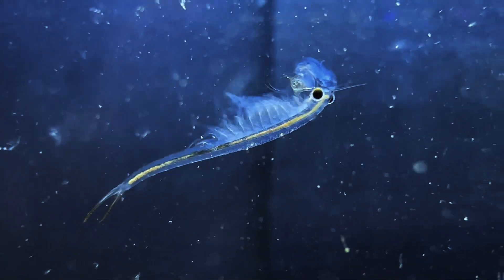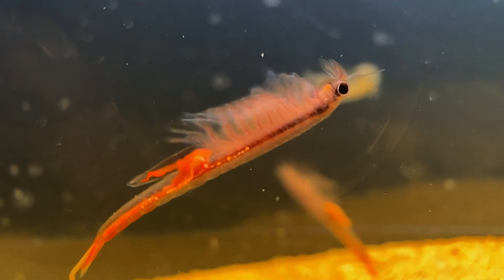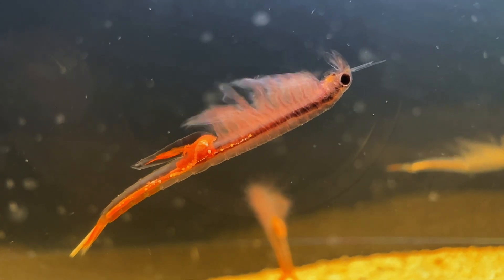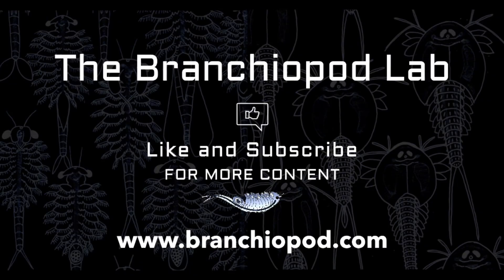That's pretty much it for this video. Thank you for watching, and if you want to support my channel, please give this video a thumbs up and subscribe for more branchiopod content.